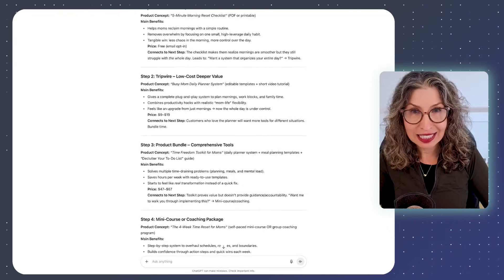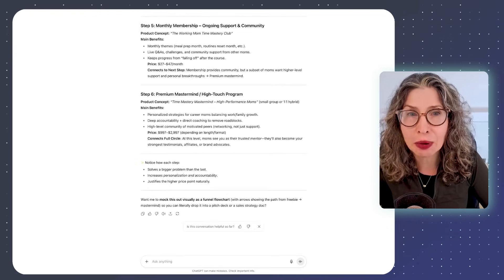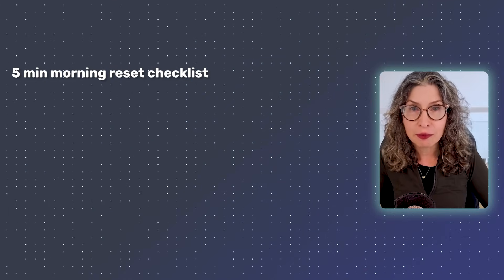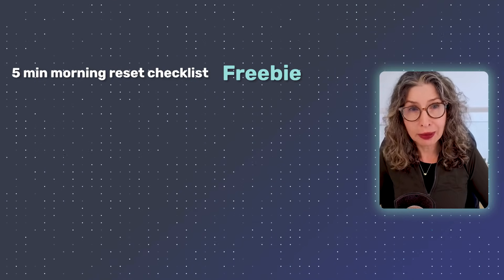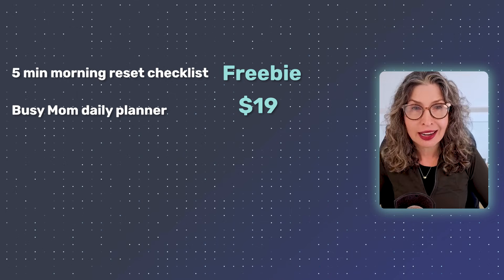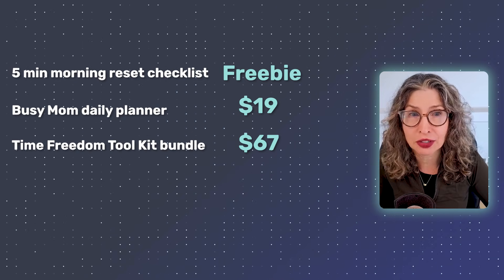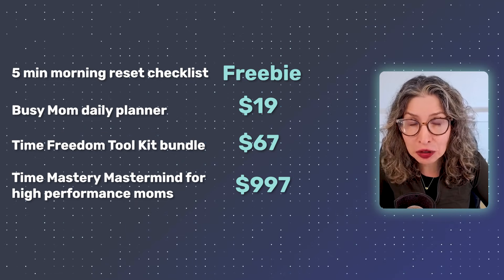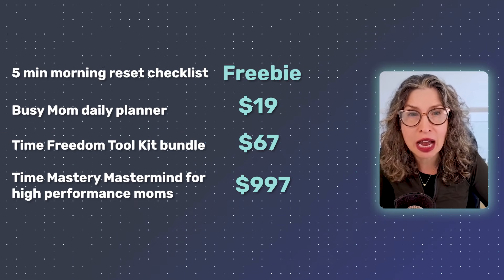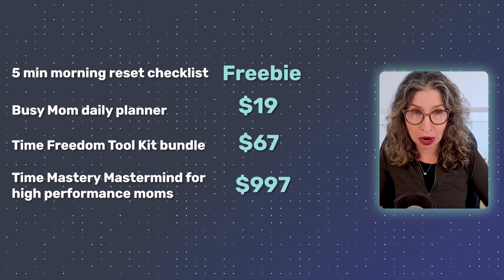In less than 30 seconds, AI just created an entire business model. We've got a five-minute morning reset checklist freebie, a $19 busy mom daily planner, a $67 time freedom toolkit bundle, all the way up to a $997 time mastery mastermind for high-performance moms. Each step builds on the previous one.